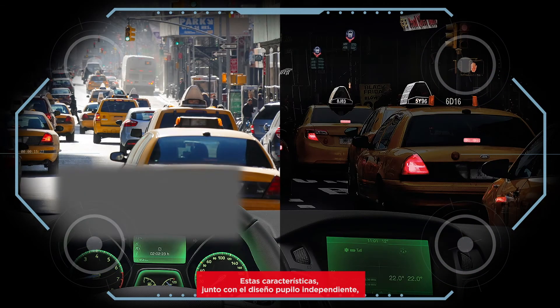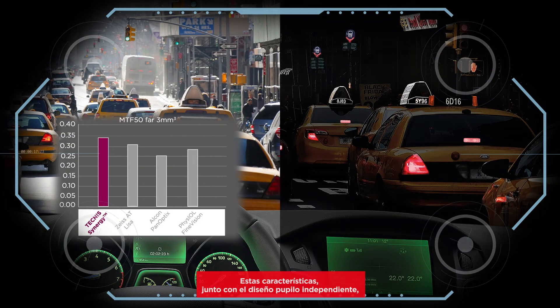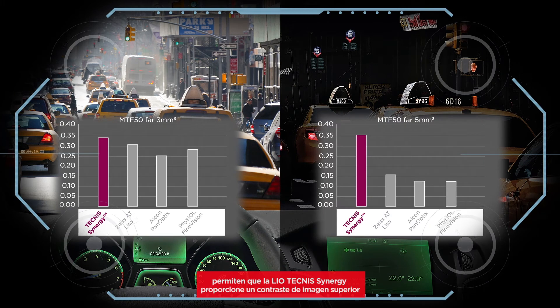These features, along with the pupil-independent design, enable the Technis Synergy IOL to deliver superior image contrast in all lighting conditions compared to trifocal IOLs.